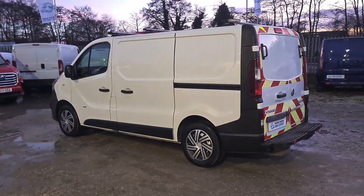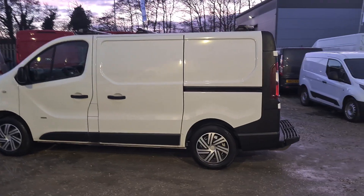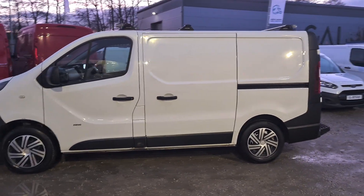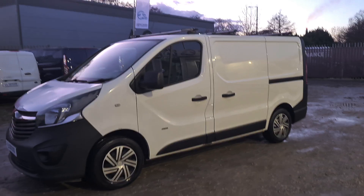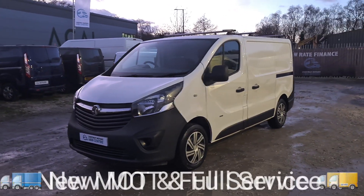Our vehicles come with a new 12-month MOT with no advisories — if anything needs to be replaced, it will be. They also come with a full service, two keys, and a warranty. It drives exactly as it should. Being a BT fleet vehicle, it's absolutely one of the best out there.